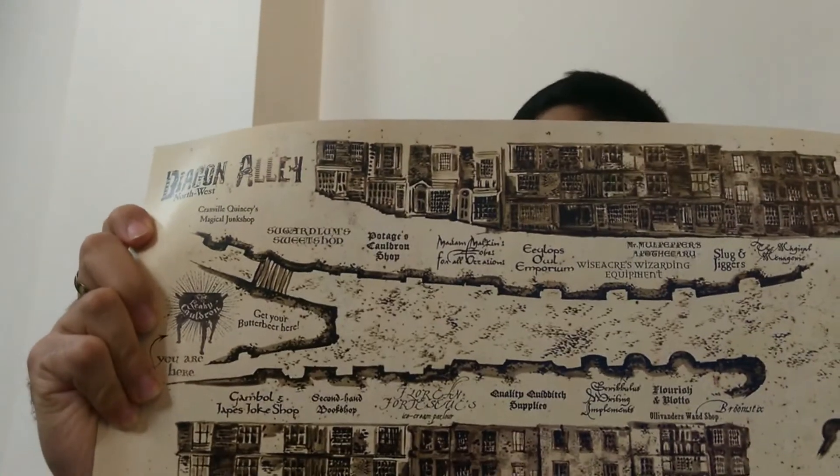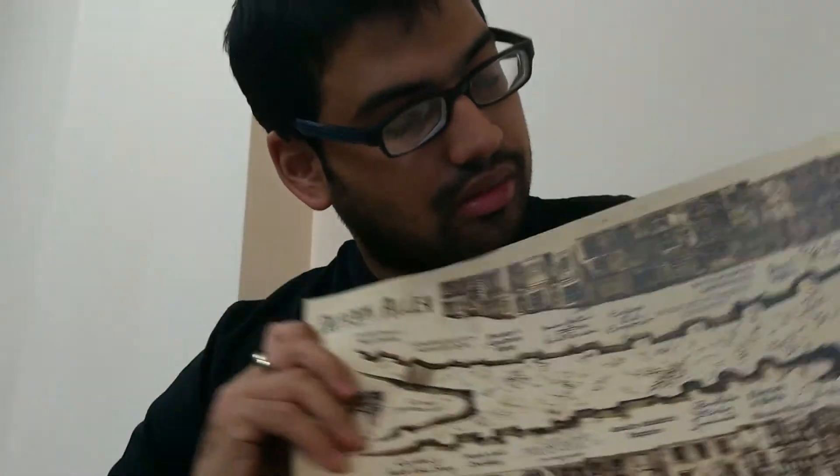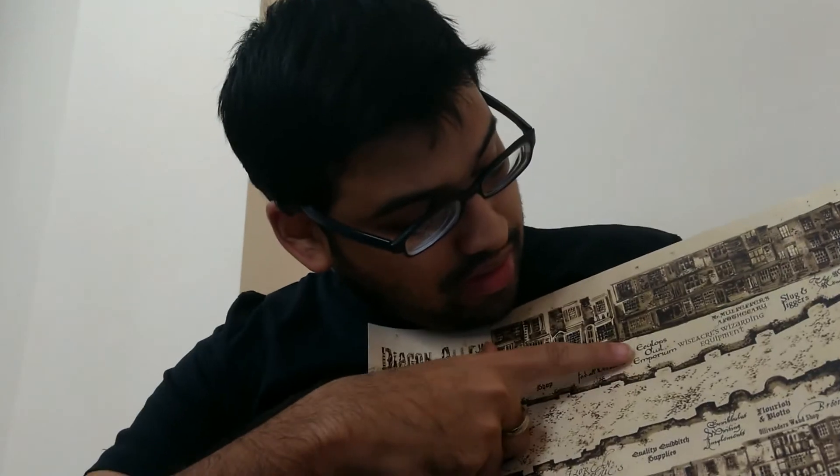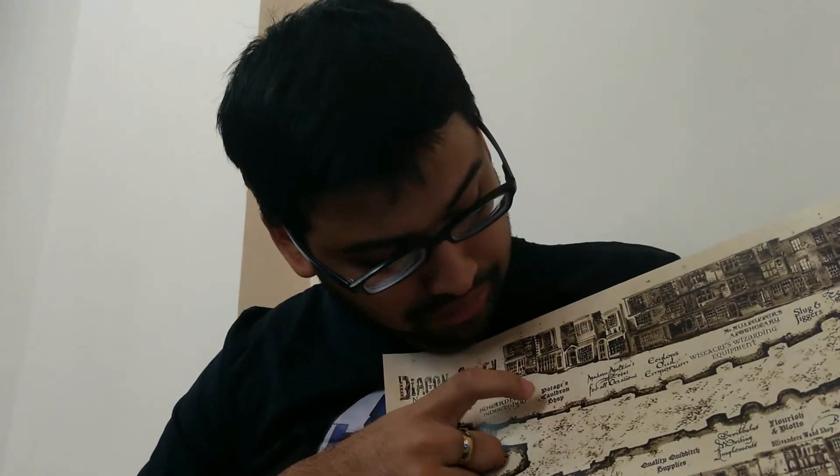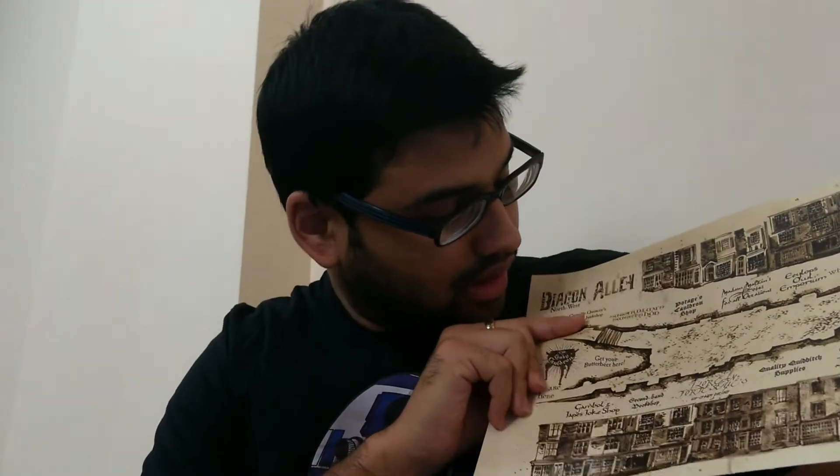Here's the first one. The print is a little blurry, but it actually adds to the look. So that's the Diagon Alley — you can make out the Owl Emporium. It's tough to read this way, but yeah, that's one poster. This is the Diagon Alley.